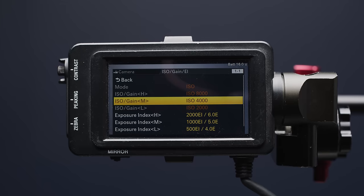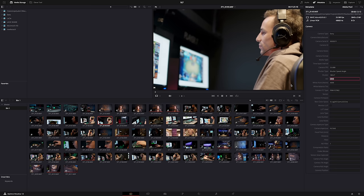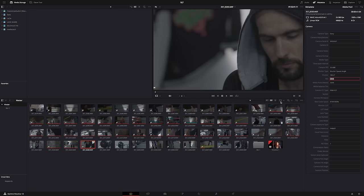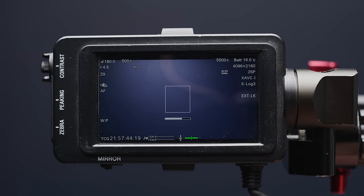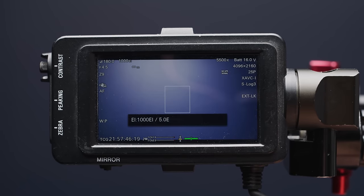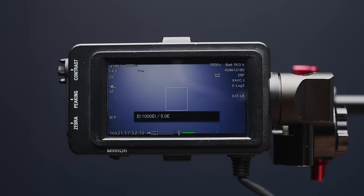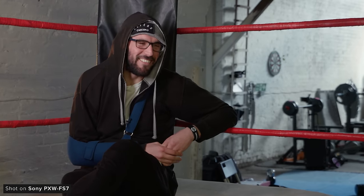CineEI allows you to get the most dynamic range and overall image quality, but requires processing in post and a more complex exposure methodology, compared to the very point-and-shoot-publish workflow when shooting in Custom mode. When shooting in CineEI, the camera has a native ISO of 2000 in S-Log3, which would allow you to capture up to 14 stops of dynamic range. I often shot at ISO 500 in this mode to try and help with noise, but different people had different ways to get the best results without blowing out your highlights.